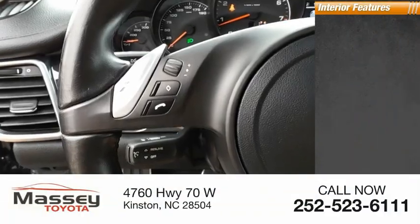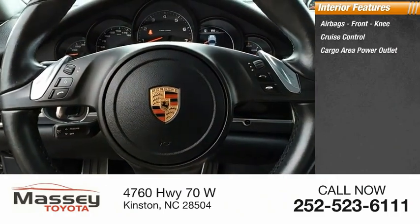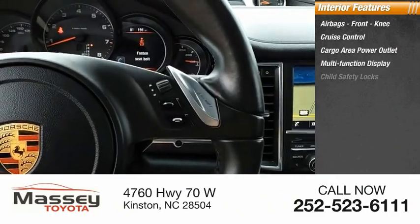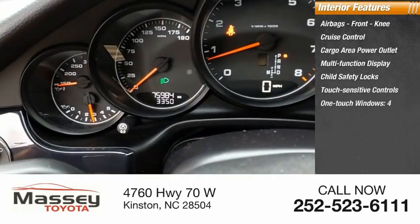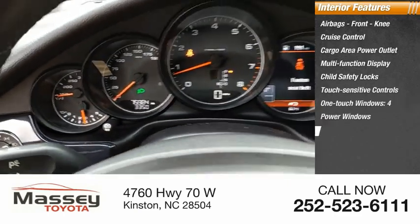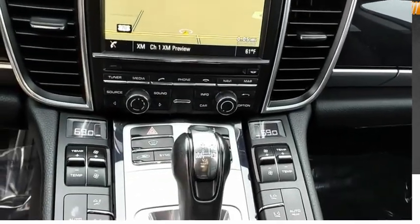Inside you'll find airbags, front knee airbags, cruise control, cargo area power outlet, multifunction display, child safety locks, touch sensitive controls, one touch windows or power windows, tachometer, and passenger occupant sensing deactivation.